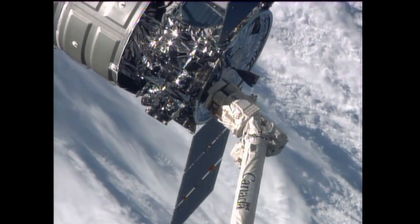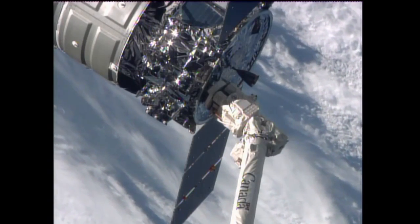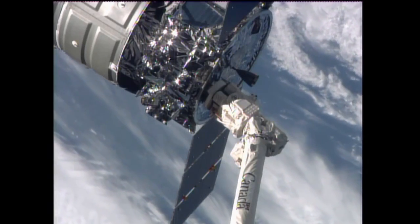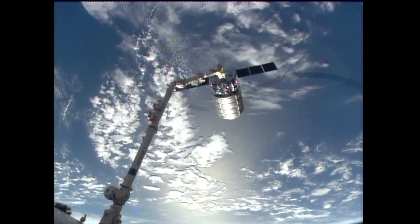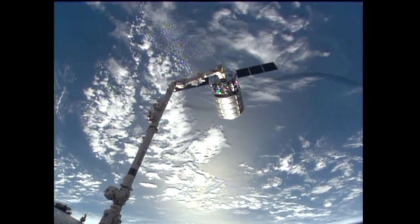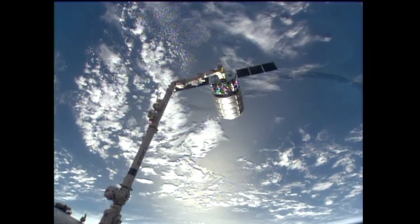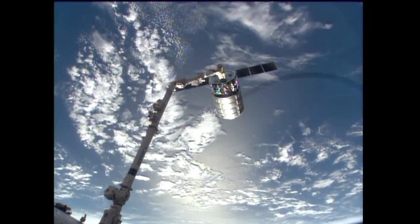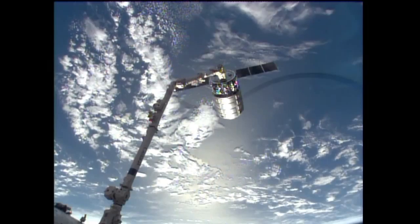All the latches have been released. The arm is continuing to go through the process of letting go of Cygnus. Release confirmed at 6:31 a.m. Central Time as these two vehicles were high above the Atlantic Ocean just to the east of Argentina. Cygnus has been released by the crew of Expedition 37.